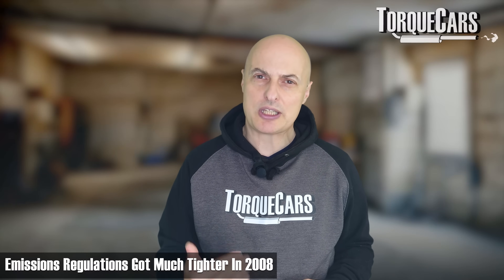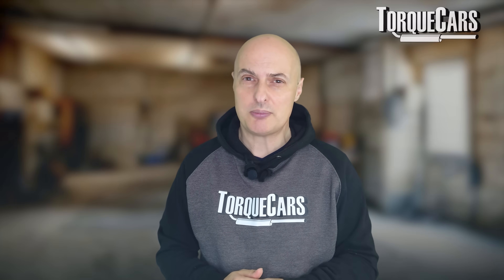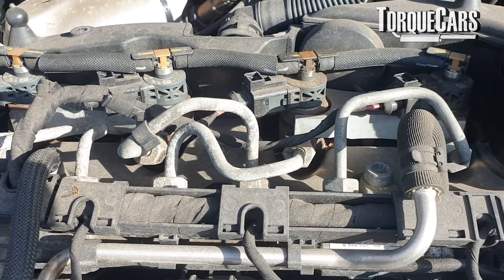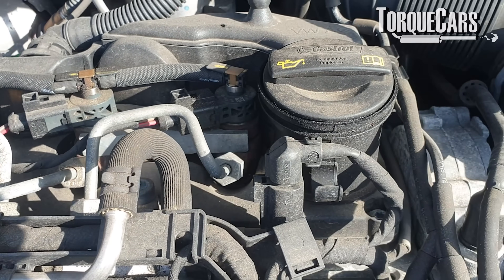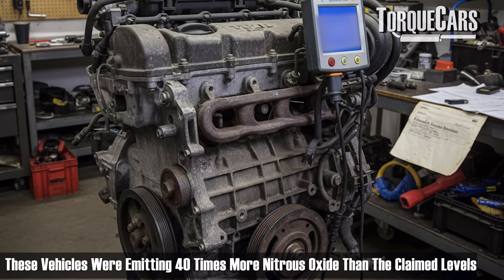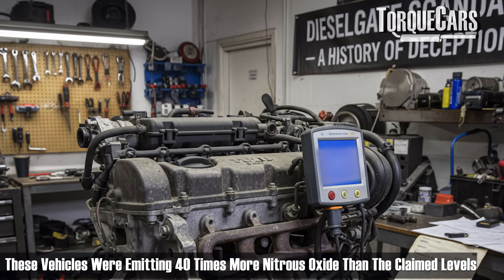Around about 2008, emissions regulations got tighter and tighter, and manufacturers found a rather ingenious way of passing the emission test. What they would do is basically have the ECU set up for perfect test conditions, running the engine in a super efficient way and reducing the nitrous oxide emissions. Nitrous oxide is nasty stuff — it is linked to so many different health problems that it's not something we want in our atmosphere. These cars fitted with this defeat system were emitting up to 40 times the claimed levels of nitrous oxide.